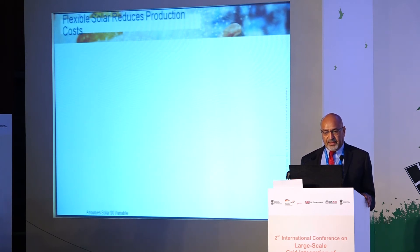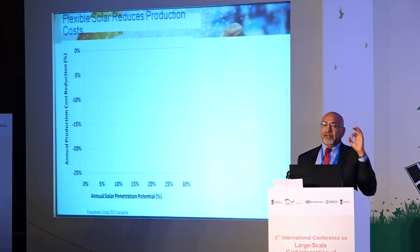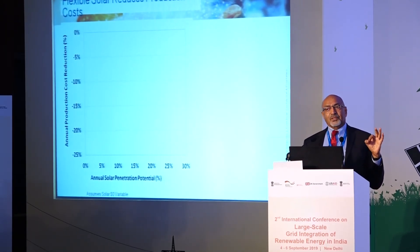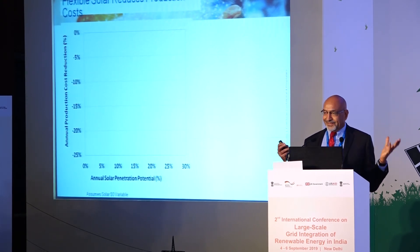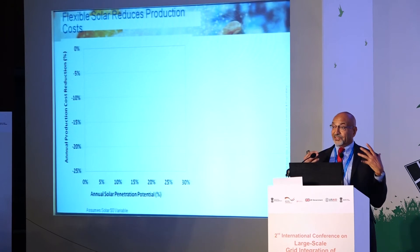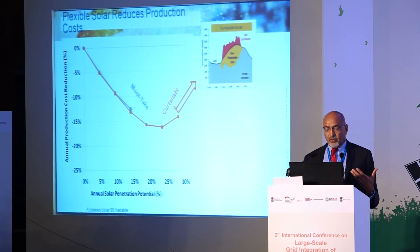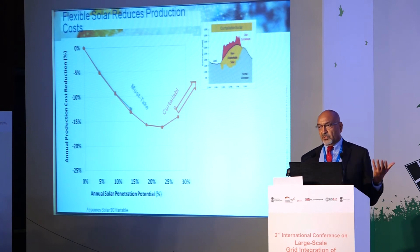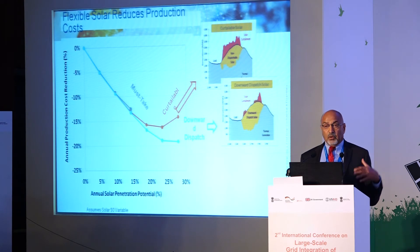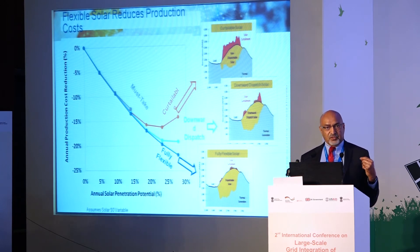Flexible solar also reduces production costs. Solar's marginal cost is zero — the more solar you use, the less fuel is consumed and overall system cost comes down. However, once curtailment begins, cost reduction stalls. Downward dispatch solar continues to reduce cost further; fully flexible solar reduces it even more. The message: flexibility in solar allows you to add more solar, which benefits the overall system.